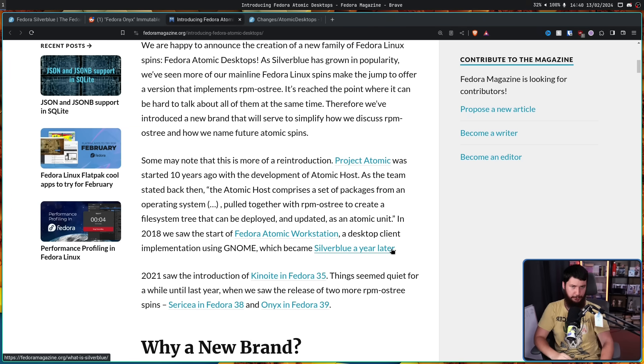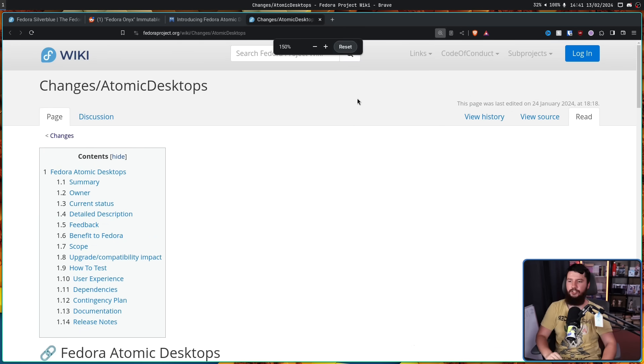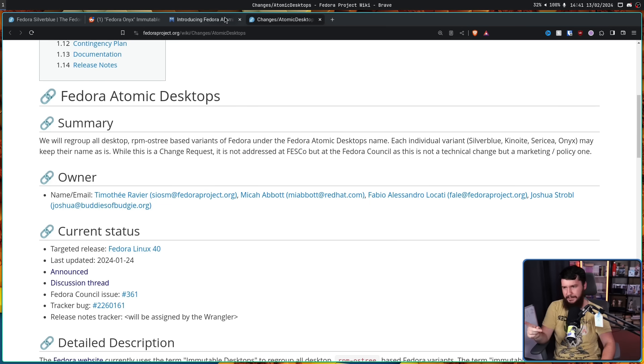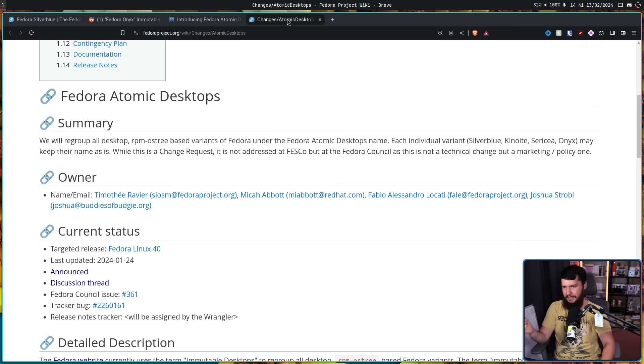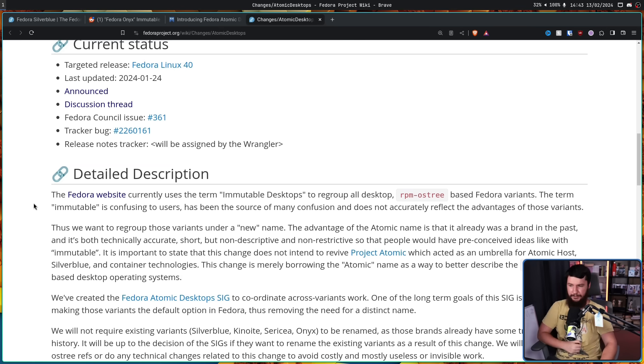Now, as with most Fedora changes, there is also a wiki page — changes/atomic-desktops. I'll be jumping back and forth between this and the blog post, because there are some details that aren't in the blog post and some that aren't in the wiki page. The Fedora website currently uses the term 'immutable desktops' to regroup all desktop RPM-OSTree-based Fedora variants. The term 'immutable' is confusing to users, has been the source of much confusion, and does not accurately reflect the advantages of those variants.